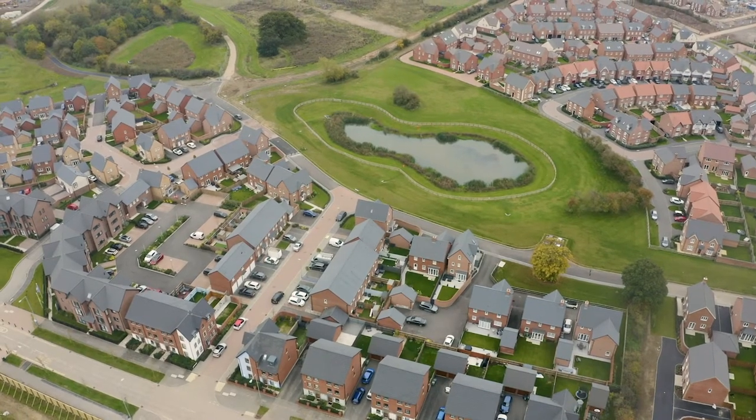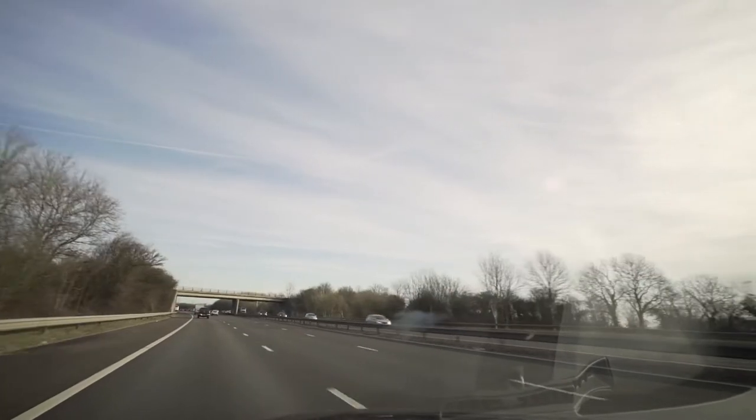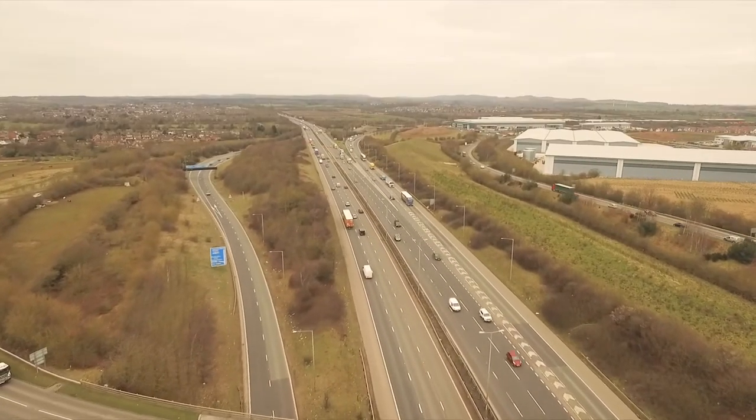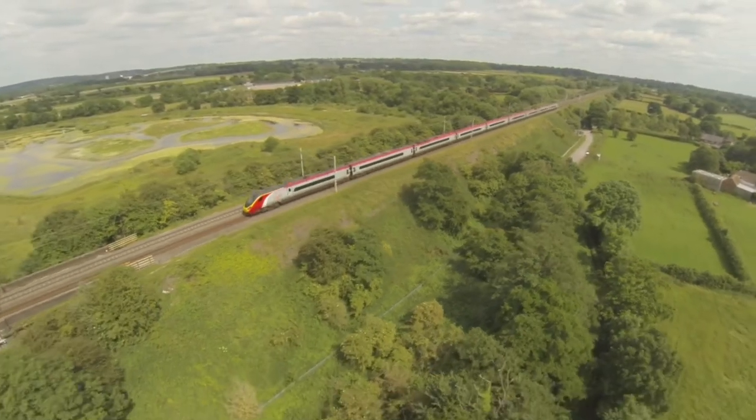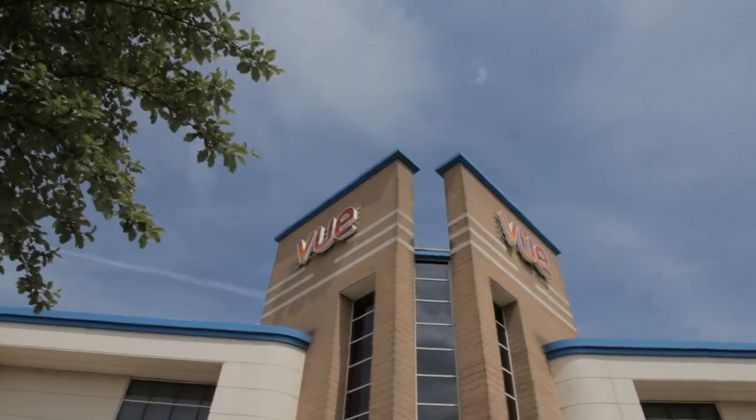For us it was the location. I travel a lot around the UK for my job and it's perfect with a lot of the transport links — the motorways are really close, the train station in Leicester is just down the road. It's great being so close to Meridian Park, the cinemas and all the restaurants are literally a 10-minute drive, if that.